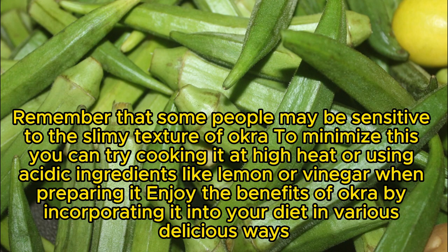Remember that some people may be sensitive to the slimy texture of okra. To minimize this, you can try cooking it at high heat or using acidic ingredients like lemon or vinegar when preparing it. Enjoy the benefits of okra by incorporating it into your diet in various delicious ways.